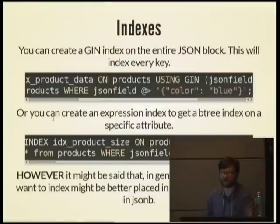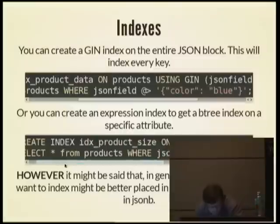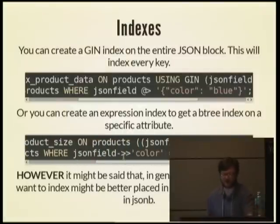You can also create an expression index on any kind of Postgres field. Here we're creating an expression index on a single key in a JSONB document. To query the document using this index, you have to use an expression in the WHERE clause very much like the expression used to create the index. However, if you're going to need to put an index on something, in general it might be better to just put it in a normal SQL field as opposed to a JSONB field — though there may be exceptions.